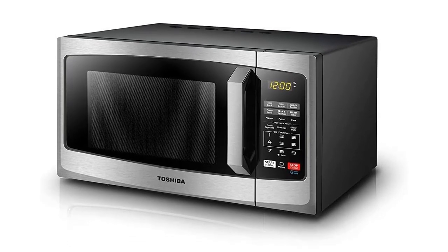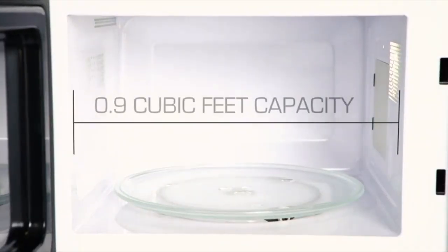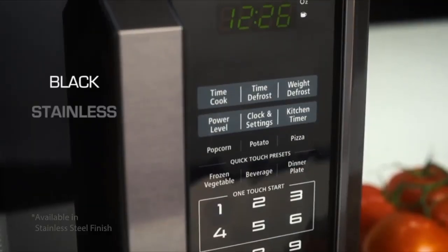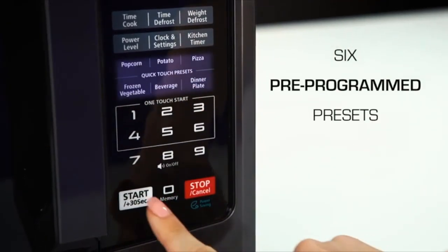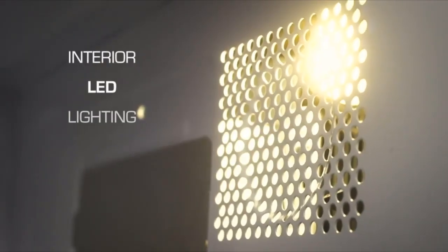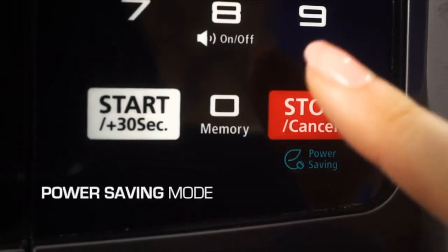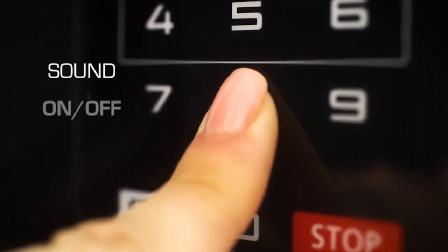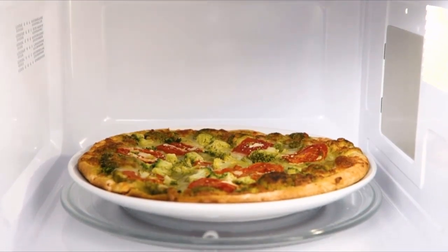Now, let's take a closer look at another Toshiba offering, the Toshiba ML-EM25PSS-CA microwave oven. This 0.9 cubic feet microwave delivers 900 watts of power with 10 power settings to suit your cooking needs. It simplifies cooking with a pre-programmed menu for six popular foods and a convenient one-touch start button for cooking times ranging from one to six minutes at full power. Sporting a stainless steel finish, its user-friendly features include an easy-to-read control panel, an eco-mode for energy conservation, and a child safety lock for added peace of mind.